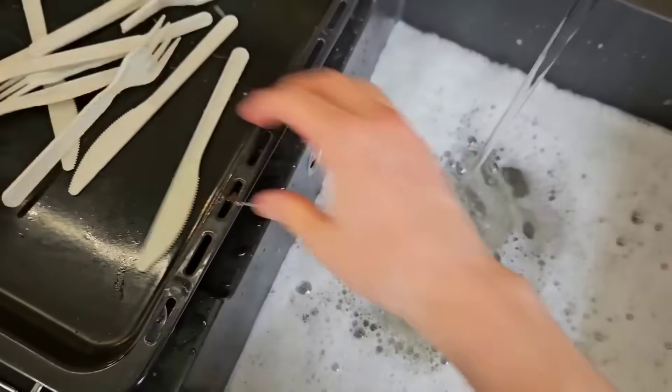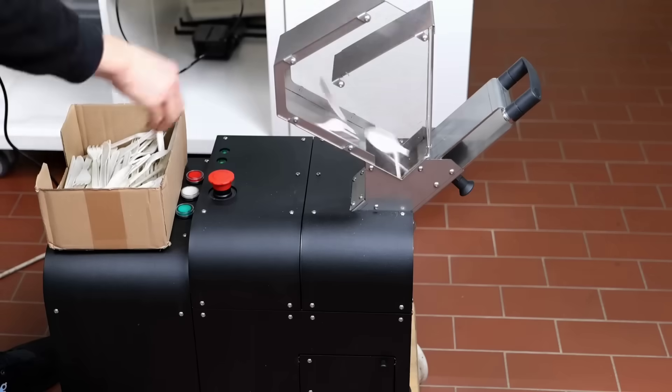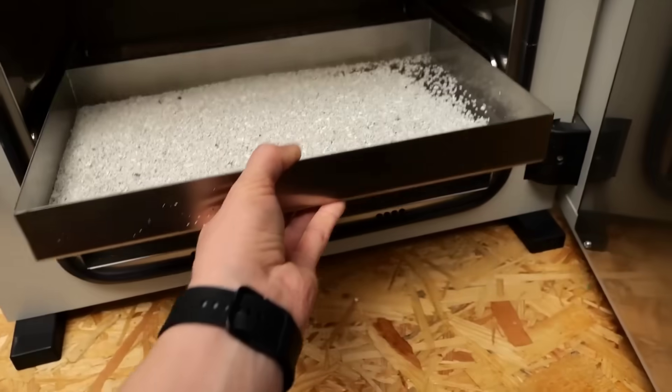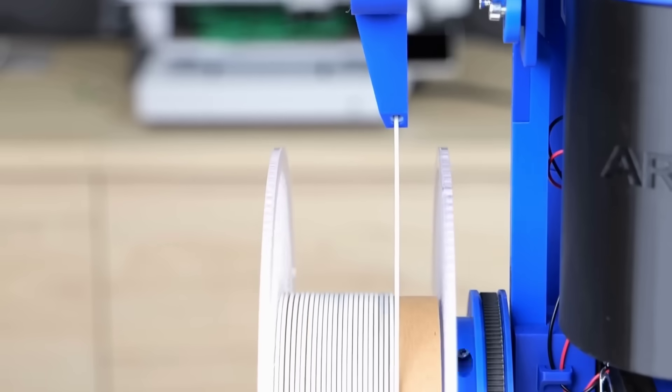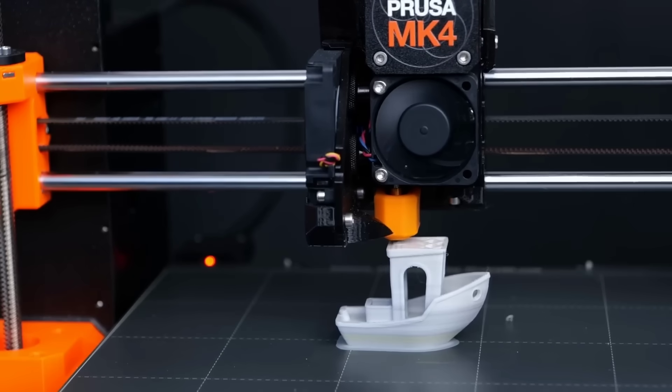Ending this week with two DIY 3D printing videos. CNC Kitchen explored how to go about recycling plastic disposable cutlery to turn it into 3D printing filament, and the results were very interesting. I'll definitely be keeping my eye on this kind of research.